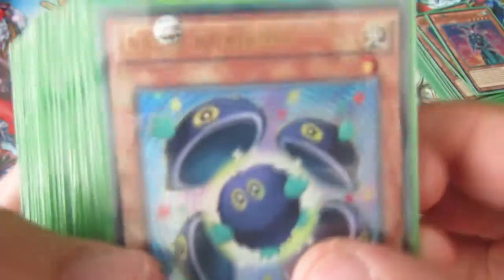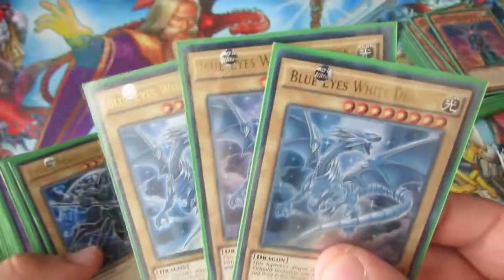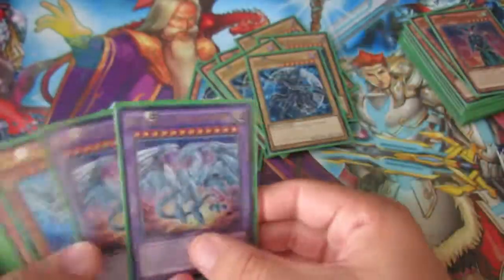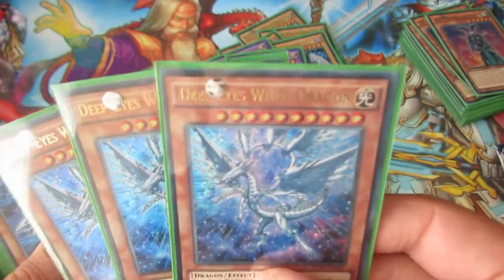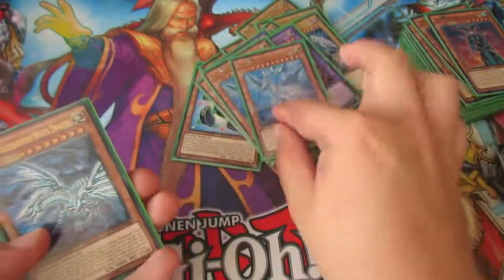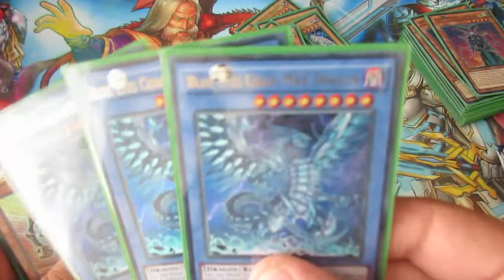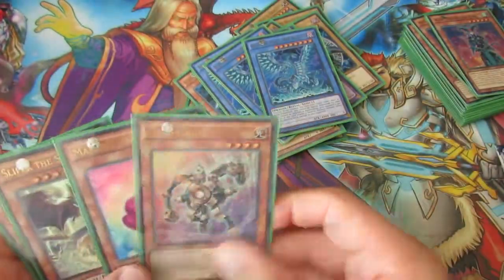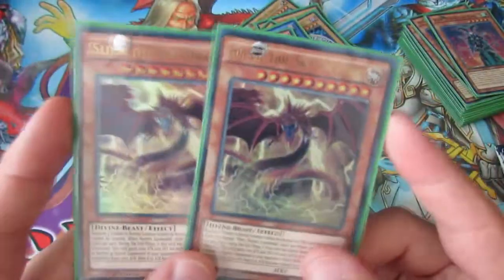Okay, so let's get into the recap. We've got Clear Kuriboh, Silver Gadget, two Dark Magician Girls — well, a playset more than that. We've got a playset of the Blue Eyes White Dragon which is amazing. We've got three Dark Magicians, two Neo Blue Eyes Ultimate Dragons, a playset of Deep Eyes White Dragon, two Blue Eyes Alternate Dragons, a playset of Blue Eyes Chaos Max Dragon, Gold Gadget, Marsh Macaroon, and double Slifer the Sky Dragon.